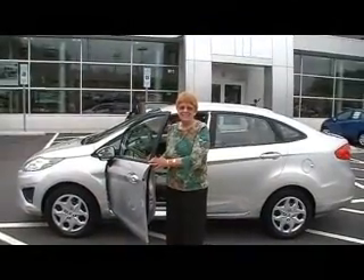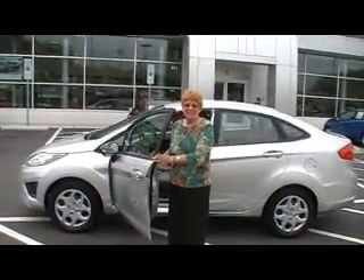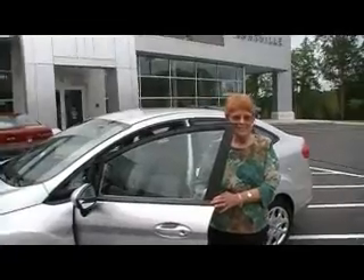Hi, this is Stephanie. I'm with Asheville Ford Lincoln Market. I'm here with Barbara, the new owner of a 2011 Ford Fiesta. Barbara, I wanted to ask you, what do you like — what appeals to you about the Ford Fiesta?